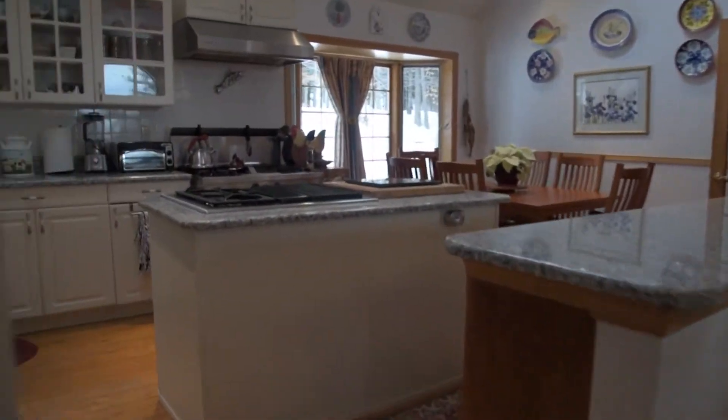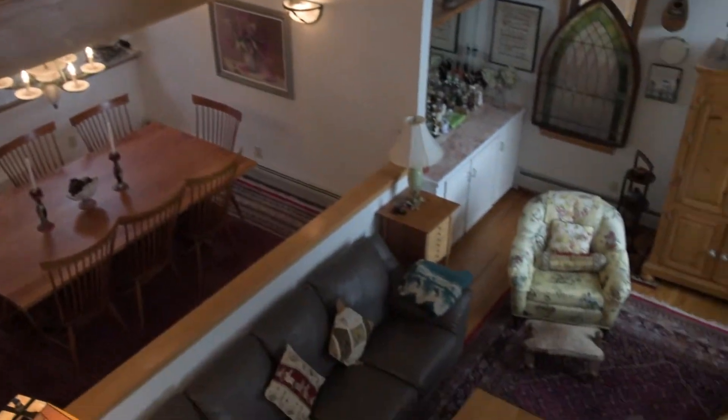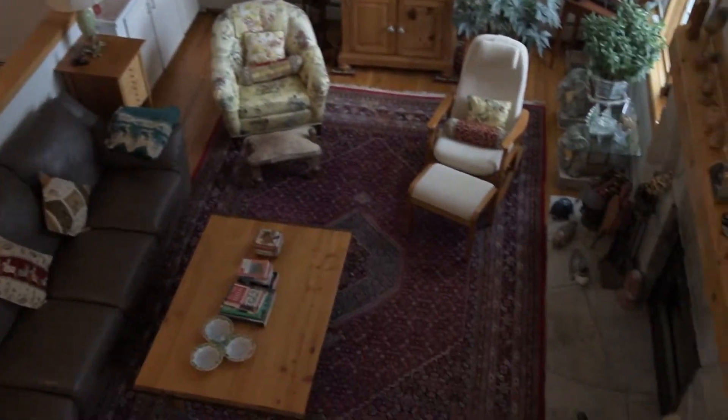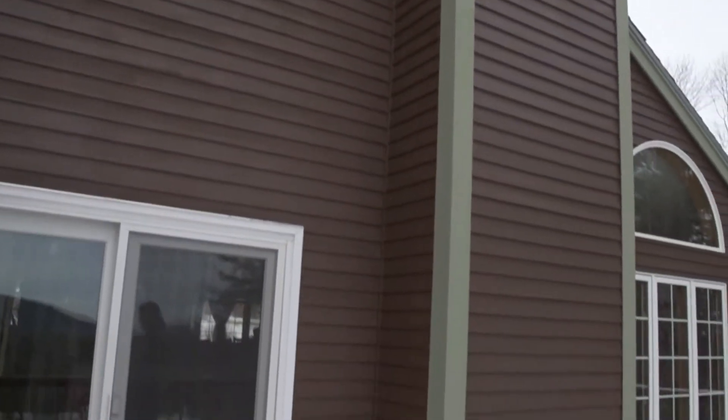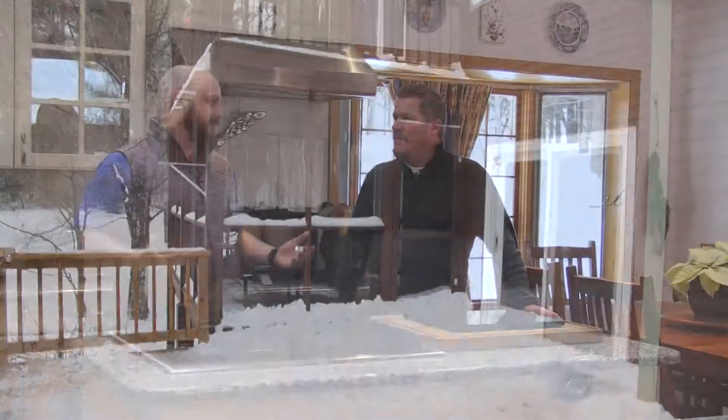Absolutely open concept — dining room, sunken living room, fireplace, large deck off the back. They just had that redone last year. So, what else does this house have for the kids and the family?